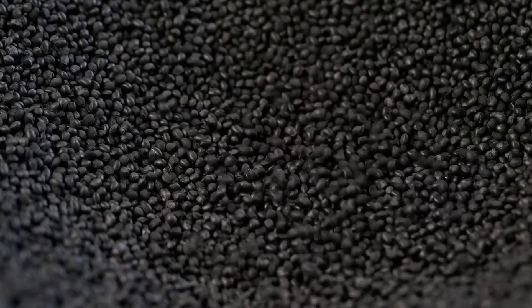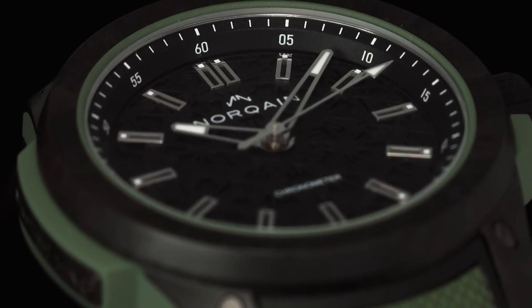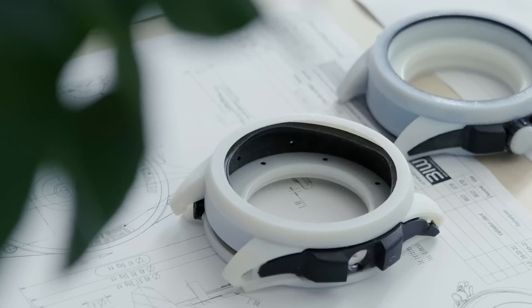This high-performance carbonate mixture is made of carbon fiber as well as a high-performance polymer matrix. The carbon fiber composite case allows for increased shock absorbency. A world premiere achieved with this NORTEQ technology is the introduction of color into what's typically a black carbonite case.